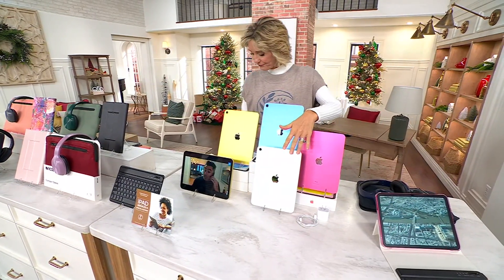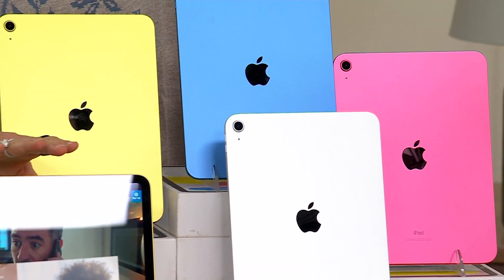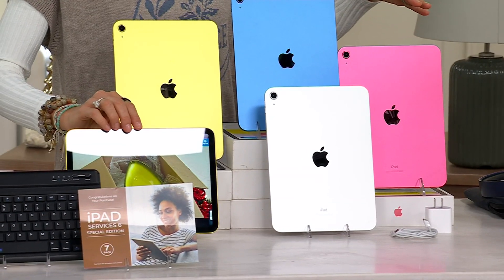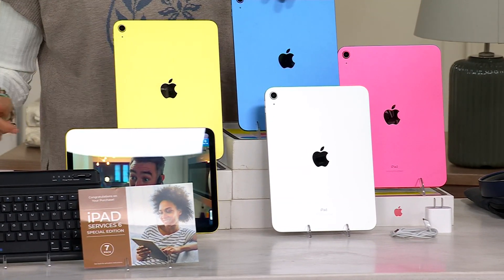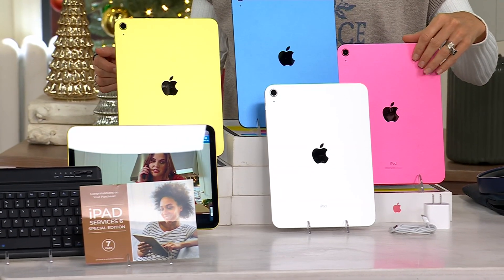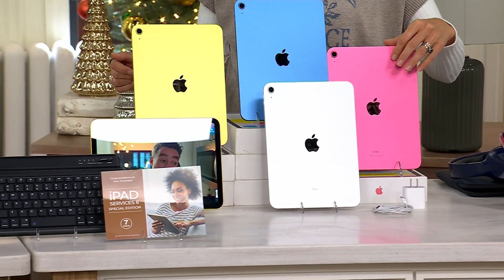It's kind of fun to open up the cool box and see it. That's your silver. This one right here is yellow. This one's the blue. And then this one right here is rose gold, or pink.